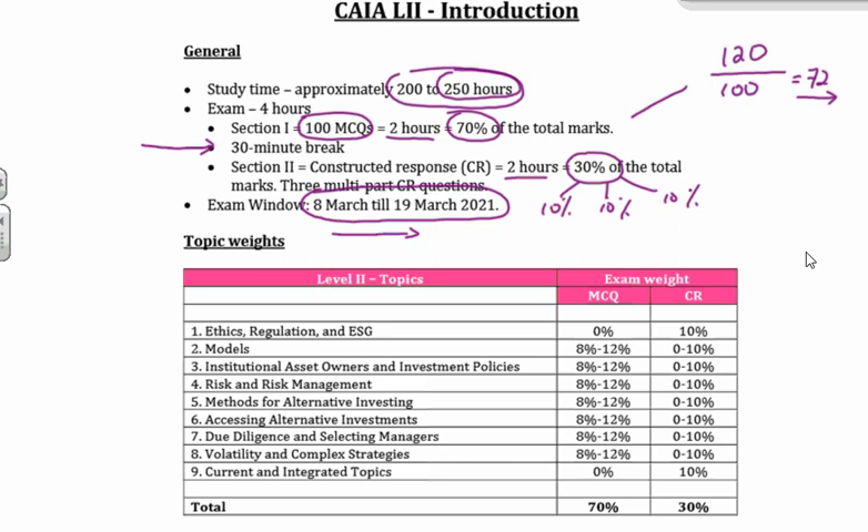Moving on to CAIA Level 2 — what used to happen in the past is you would see those asset classes again in Level 2 on a much greater detail level, knowing full well you had covered them in Level 1. And that's why guys struggled a little bit with Level 1 this time, because what they did is they took all those nice topics from CAIA Level 2 in the past and pushed them into Level 1. So hedge funds became quite a difficult topic in Level 1, private equity, et cetera — a lot of it was being pulled from the old CAIA Level 2 syllabus into the new Level 1 syllabus.